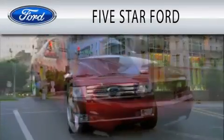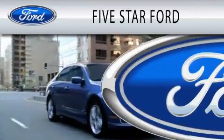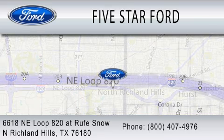Five Star Ford is dedicated to doing everything possible to ensure that the experience you have selecting your vehicle is as pleasant as possible. We are located at 6618 N.E. Loop 820 at Rufe Snow in North Richland Hills.